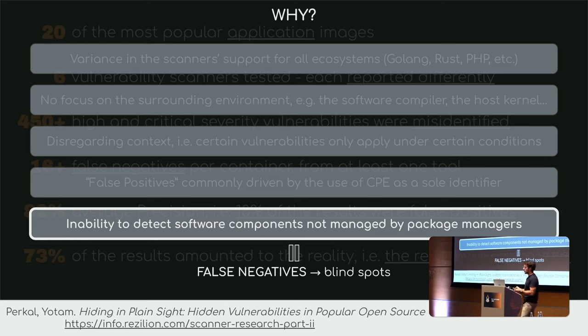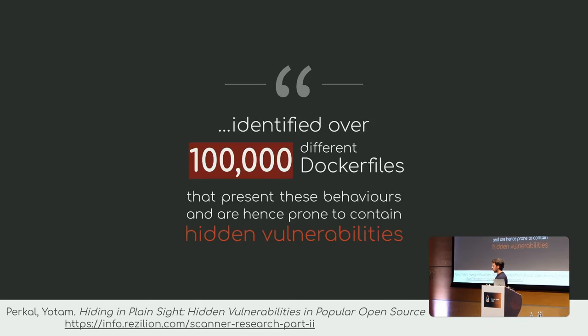And this is why we are talking about distroless: distroless typically does not use package managers, because we want to keep those images super small. The way we build things is a bit different. The same study actually went through GitHub and found over 100,000 Dockerfiles with behaviors very prone to resulting in hidden vulnerabilities.